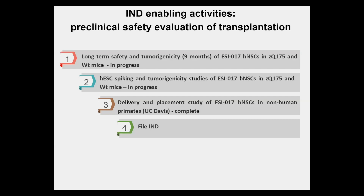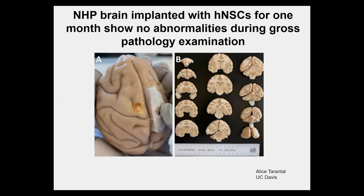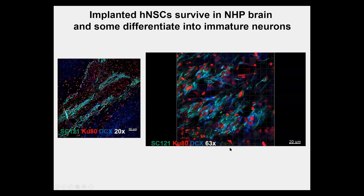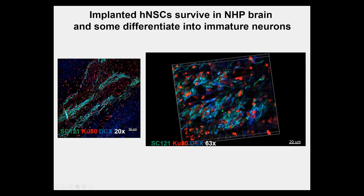We had three non-human primate brains implanted with human NSCs for one month. They did not show any abnormalities during gross pathological examination. The cells survived and some differentiated into immature neurons, shown with doublecortin staining and the human KU80 marker. Our goal is to file an IND and perform clinical startup activities.